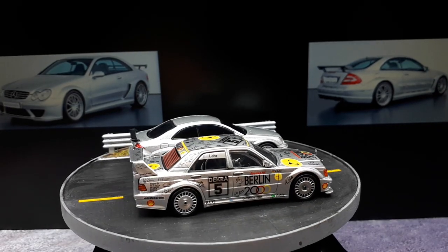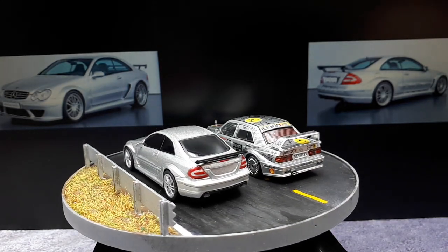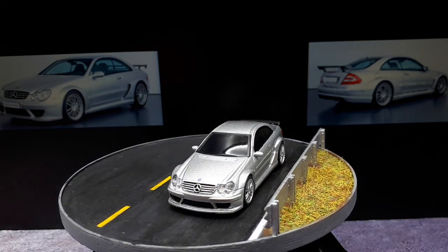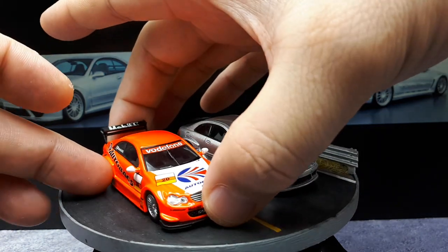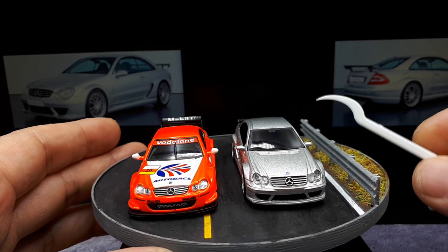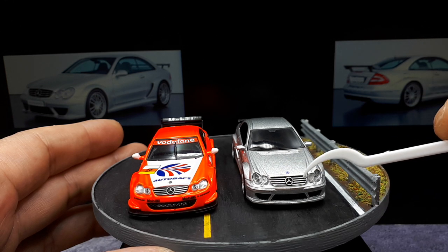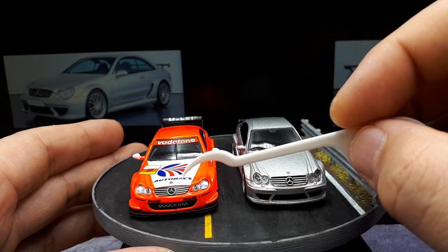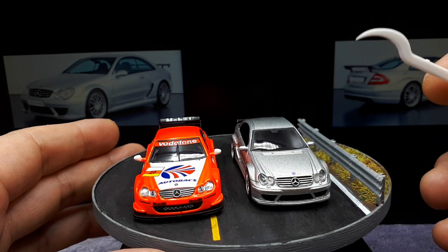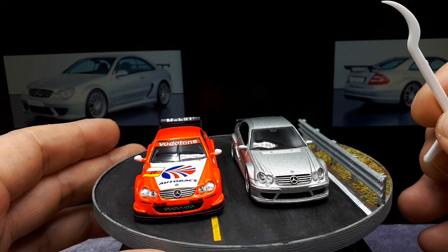Proportion-wise they seem similar. Kyosho also made a CLK DTM, and this one isn't a racing livery. To me it's almost like this UCC model is nicer on the front end - something about the crispness of the molding. The Kyosho seems a little blobby, like a used bar of soap. These canards are really thick because they're actually die-cast metal, not plastic. The mirrors stick out further but seem relatively accurate to the road car.